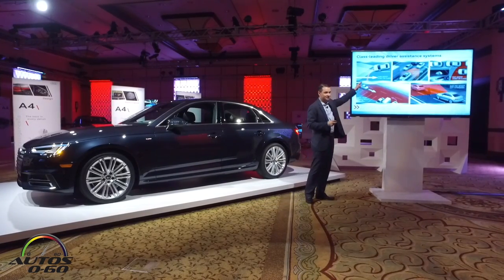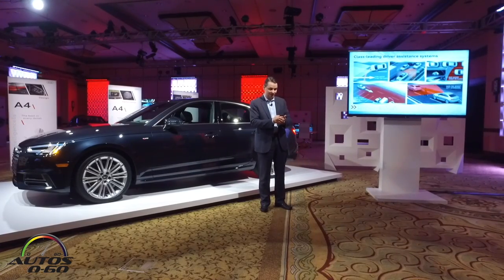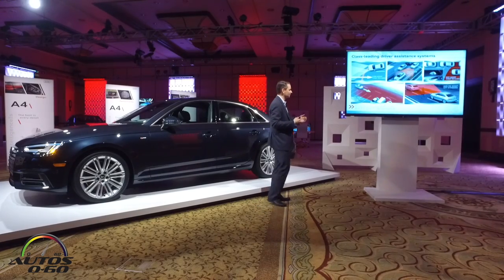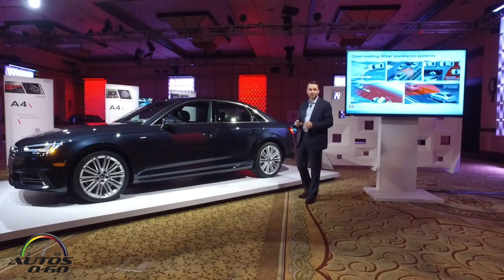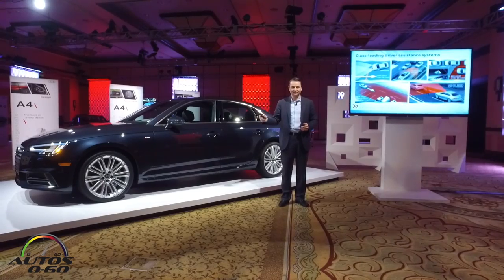First-in-class turn assist system: when you are taking a left turn, the car will actually slow down for you and not let you enter a compromising situation when it is sensing a vehicle closing in. Traffic Jam Assist is something we have already talked about on the new Audi Q7, and this new A4 has that great system available.